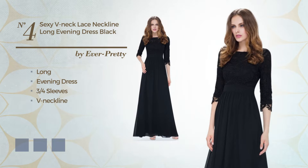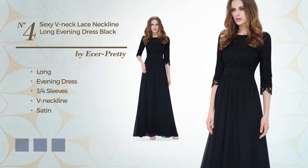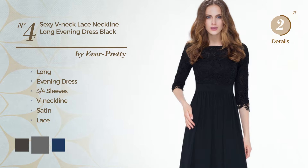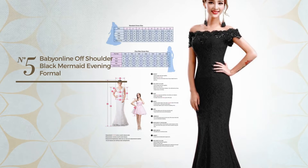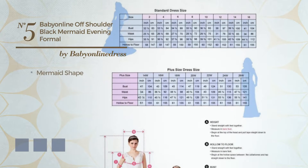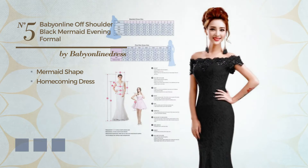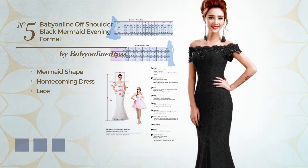Number four: a flattering long evening dress featuring three-quarter sleeves with a V-neckline, made of satin and styled with lace. Available in seven color variations such as black ink, dim gray, navy, and peony. Number five: an elegant mermaid homecoming dress crafted from body-warming fabric, detailed with lace.